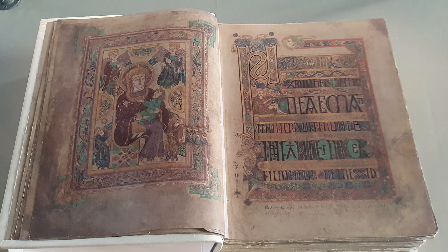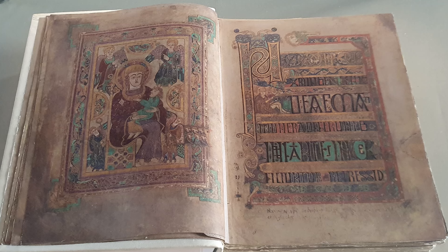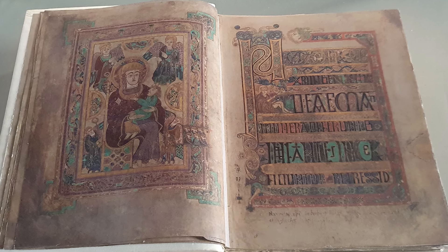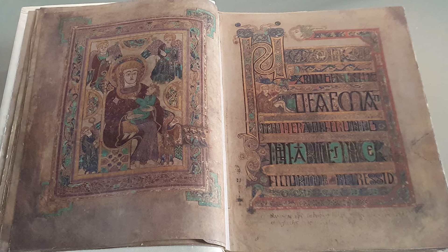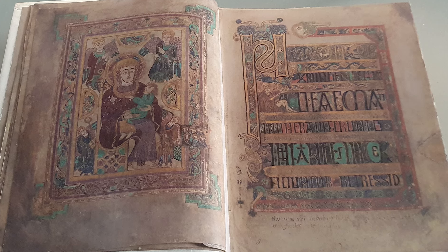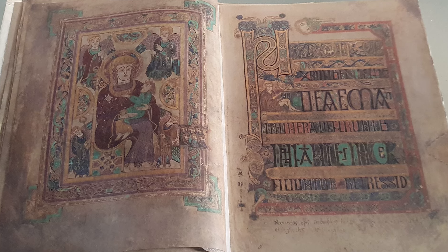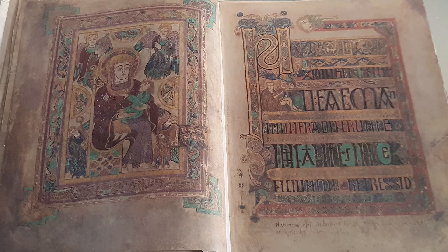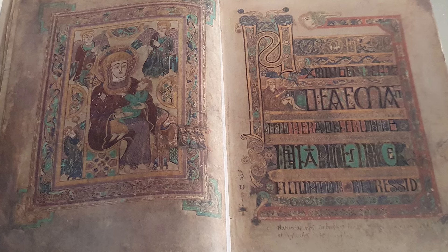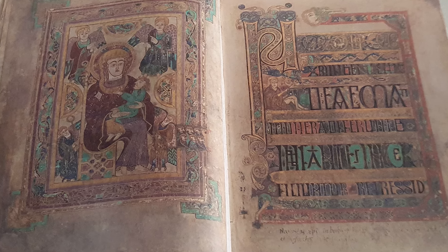The Book of Kells contains 340 folios. A folio is a single sheet of parchment or paper that includes both the left and right side of a page, which means the book contains 680 pages. The measurements are 330 millimeters wide by 255 millimeters high, or 13 inches wide by 10 inches high. The folios have been rebound multiple times, but were heavily damaged in the 19th century when the pages were cropped and some of the illuminations and text were destroyed in the process.